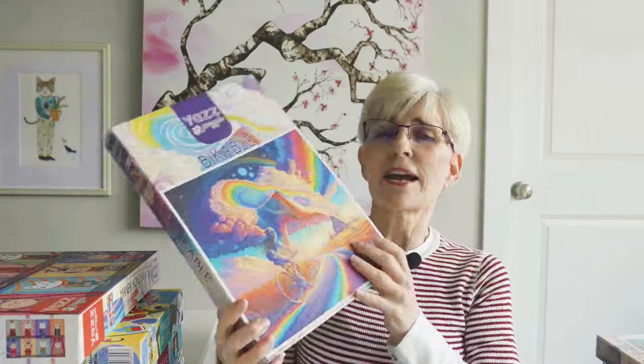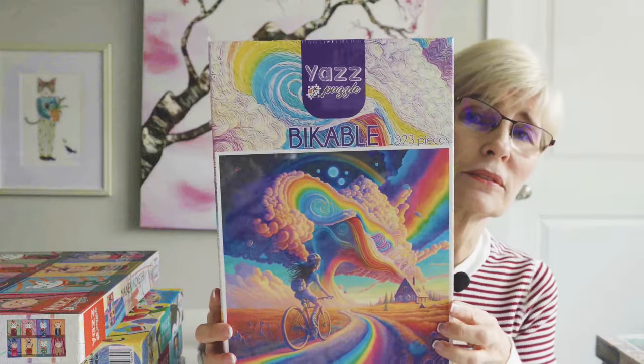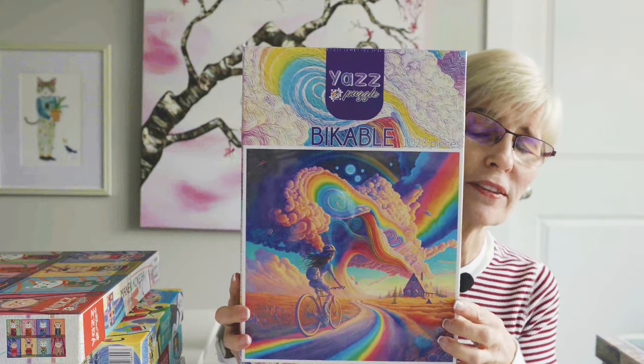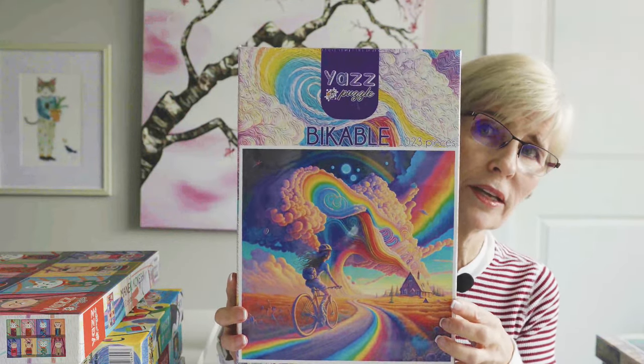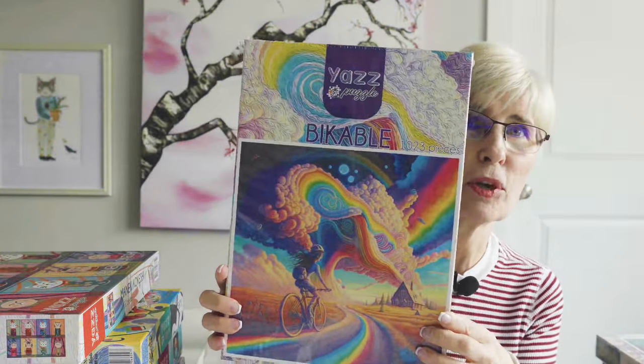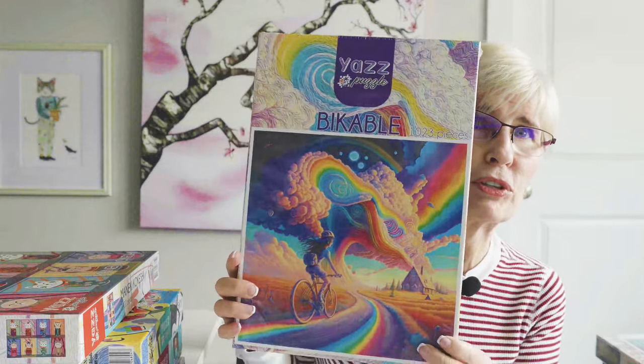This next puzzle is called Bikeable. I was really drawn to the image and the colors. It's a little different for me to put a puzzle with this kind of imagery together, but I'm looking forward to it.